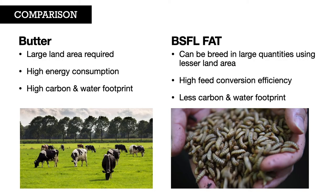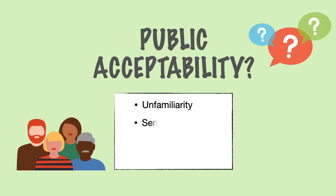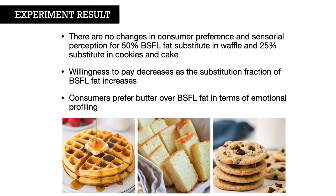On the other hand, it was mentioned before that butter is highly unsustainable. BSFL fat is more environmentally friendly due to its ability to breed easily, requiring only a small land footprint. Although BSFL fat has several advantages over butter, public acceptance is still a question due to unfamiliarity, sensory appeal, low availability, and poor image. An experiment was conducted by substituting part of the butter with BSFL fat in baking of cakes, cookies, and waffles. Results show that consumers can accept 50% butter substitution in waffles and 25% in cookies and cakes. However, willingness to pay decreases as the substitution amount increases, so more actions still need to be taken to improve consumer preference.